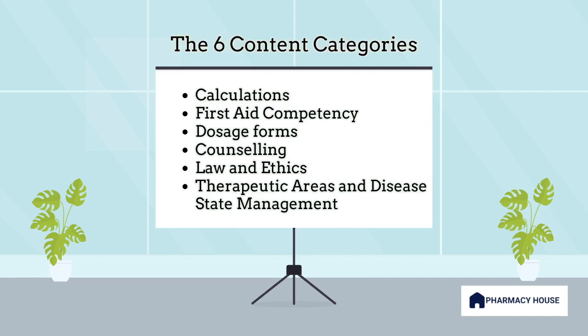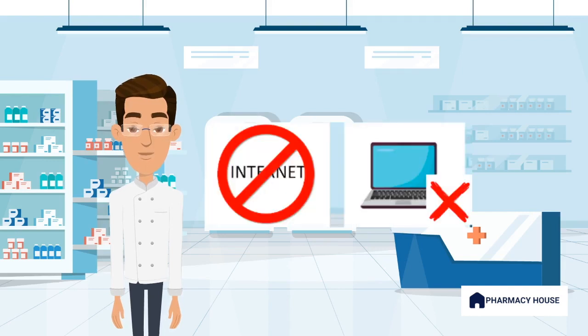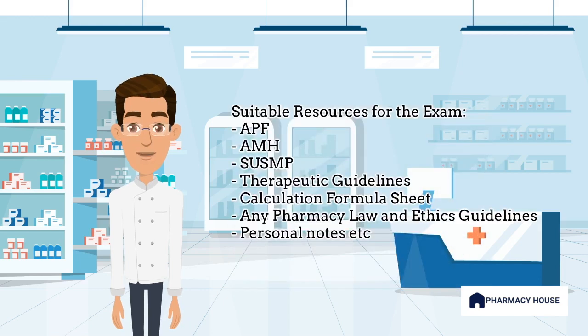It's essential to understand the nature of these categories to excel in your assessment. This exam is open book, meaning candidates can bring any printed or handwritten reference materials. Please note that digital material is strictly prohibited. I strongly encourage you to have the latest versions of the APF and AMH ready to go. You can also bring in as much printed material as you'd like. However, it's important not to overwhelm yourself with resources because time is limited, and a common reason for failure is running out of time and not completing the exam.